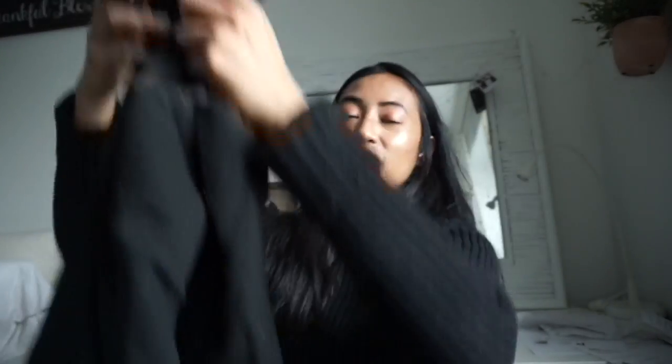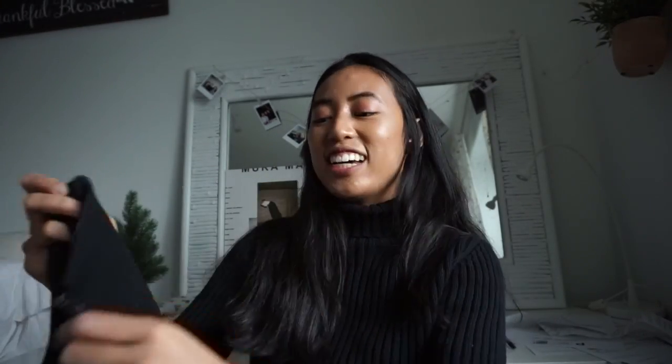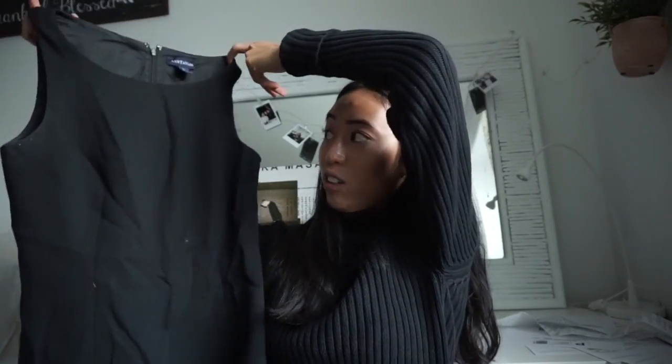This next item is a basic black dress — I'm always looking out for little black dresses. I found this one and I'm super glad I looked through this rack while I was in line. It's an Ann Taylor wool size four dress; it's wrinkled right now but I know once I iron it it'll look great — midi length, just very nice quality.